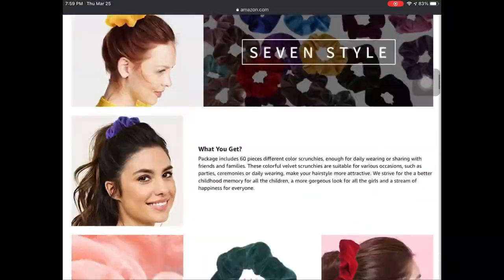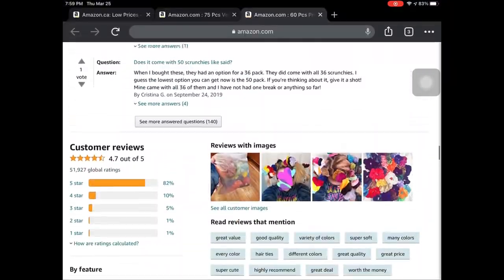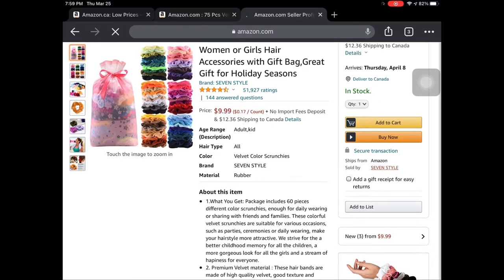So what you're really looking for here is someone who seems reputable. You can see this one has over 50,000 sales, they have a near perfect record, everything looks good.